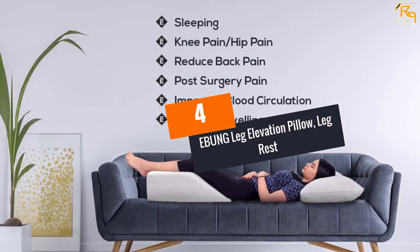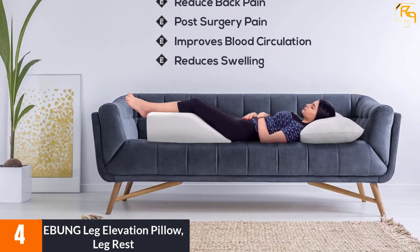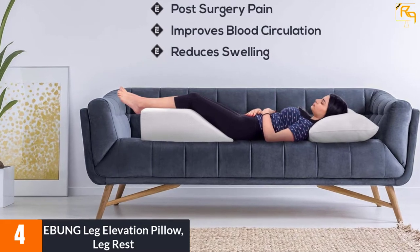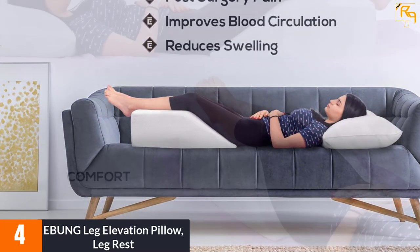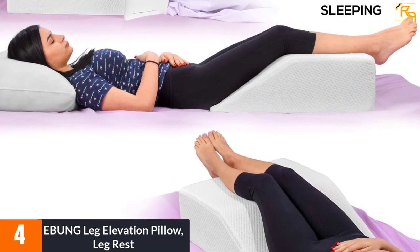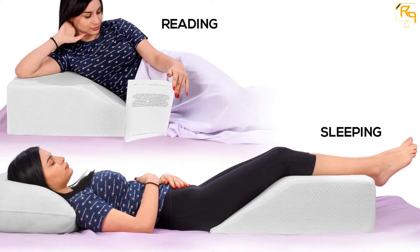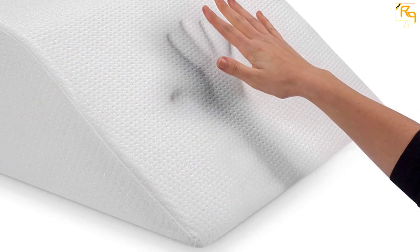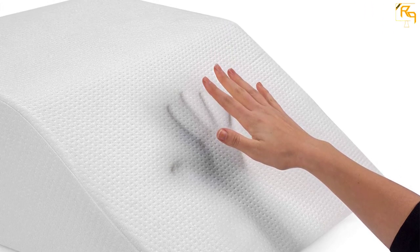At Number 4: EBUNG Leg Elevation Pillow Leg Rest. Proper support to the muscles of the legs is vital for pain relief. This EBUNG pillow is famous for relieving pain in different areas of the leg. It can also curtail swelling and correct body posture. The ability to conform to the natural curvatures of legs provides enough support, getting rid of excessive pressure. With the use of the finest quality dense foam, comfort is assured, while construction is robust enough to retain the shape for years.